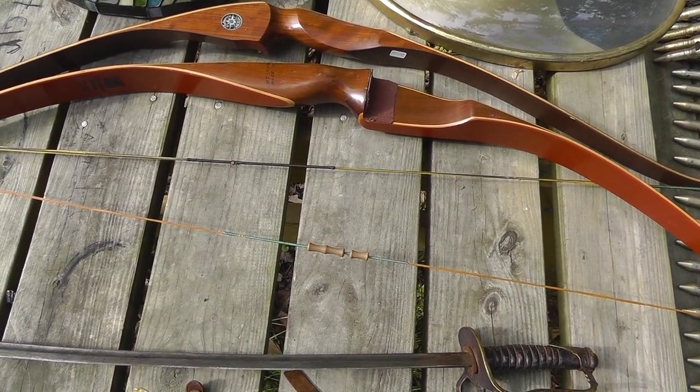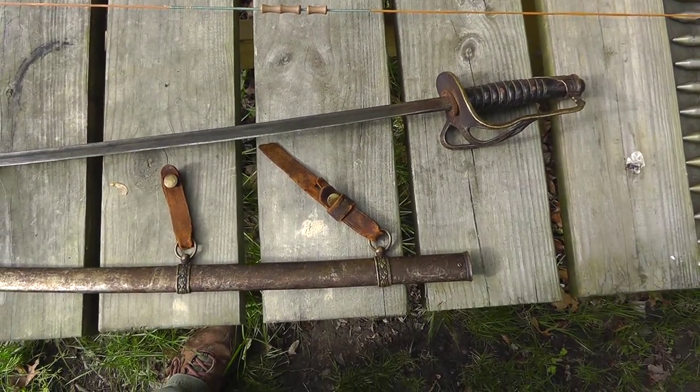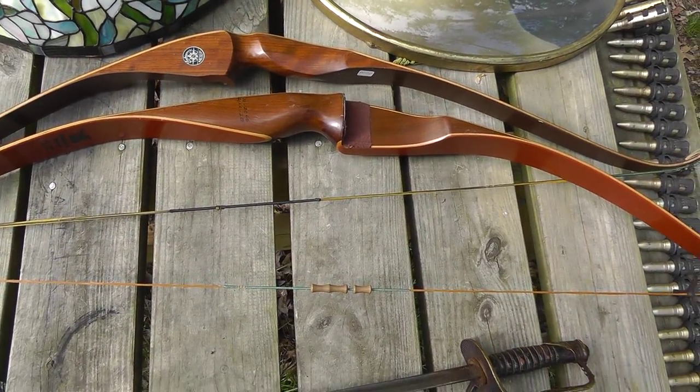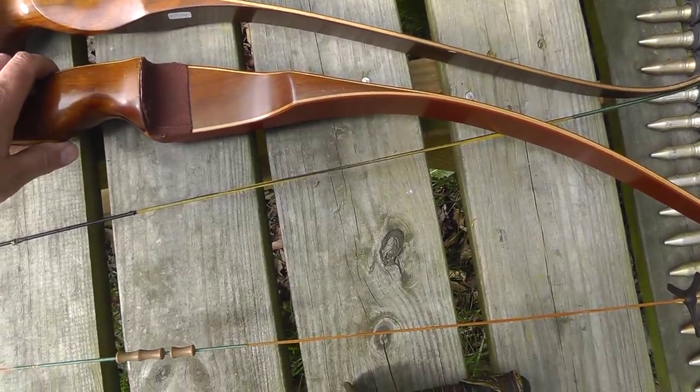Hey everyone, Will here with part 2 of my flea market finds. We just covered the 1872 sword. Moving on to the recurve bows.